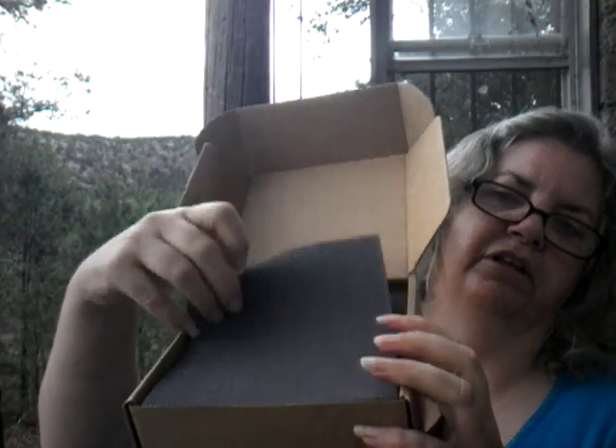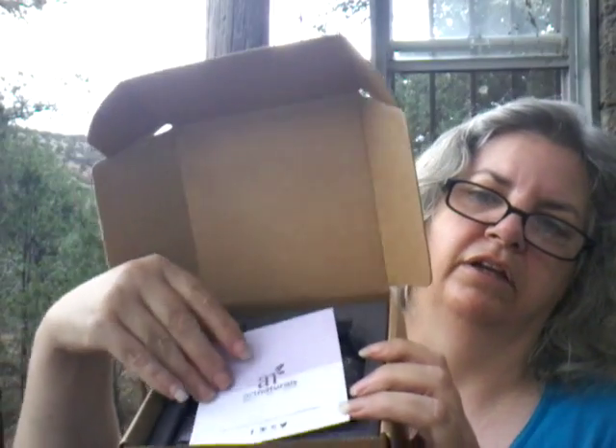What I'm reviewing for you today is Art Naturals Essential Oil. This is the box it comes in — a nice, sturdy box. When you open the box, there's a little foam insert in there to help protect it. Lots of thick foam.